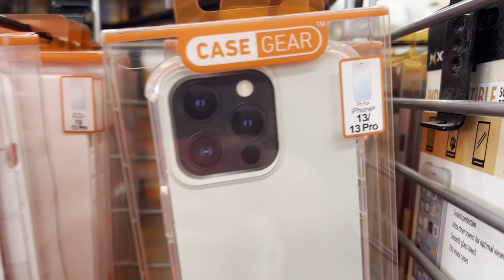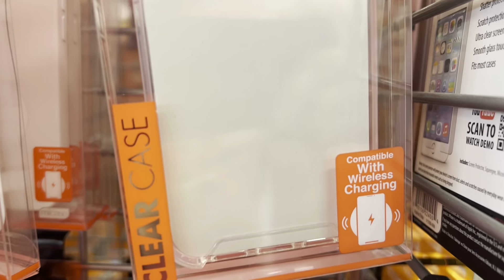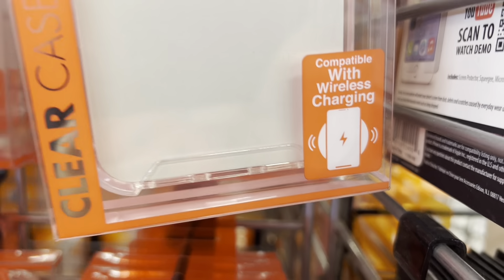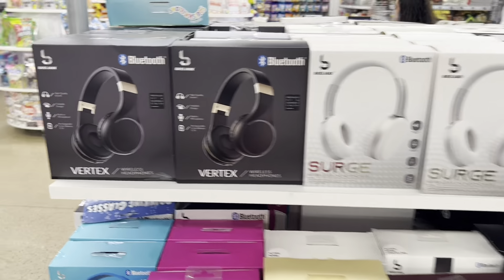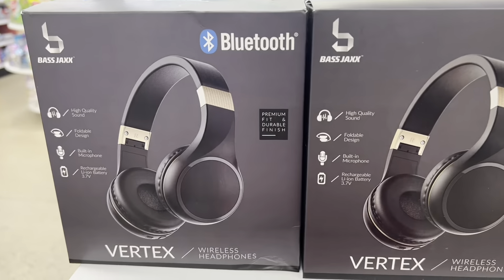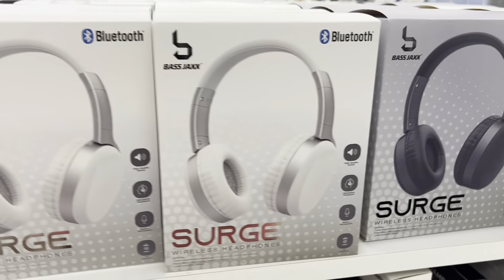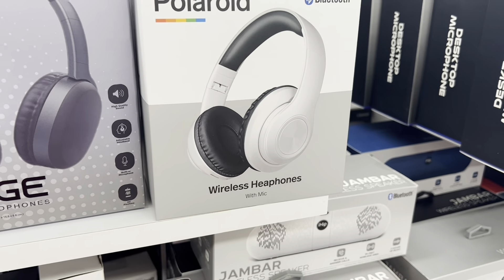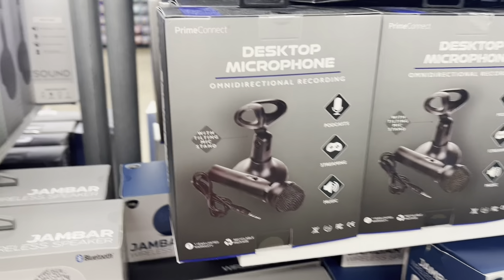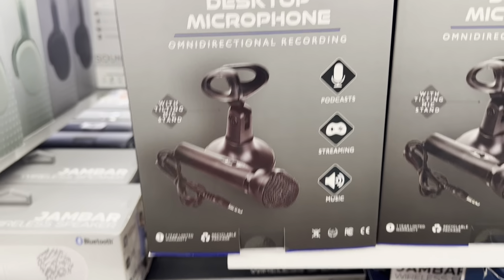Looks like they actually have some iPhone 13 Pro cases out here for actually not that expensive, and it looks like with wireless charging also. I might actually buy one of these cases just to check it out, although they're not very good looking. Check out these awesome branded Bluetooth speakers — some of them don't look too bad actually. And check this out for the people that want to start vlogging — over here, a desktop microphone.